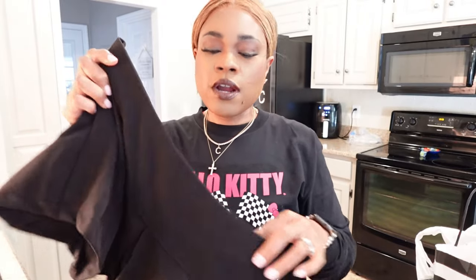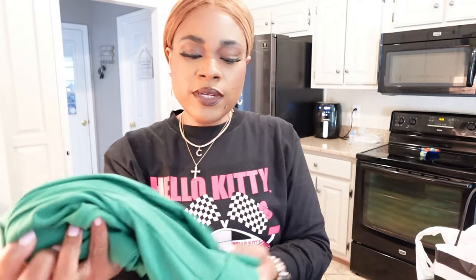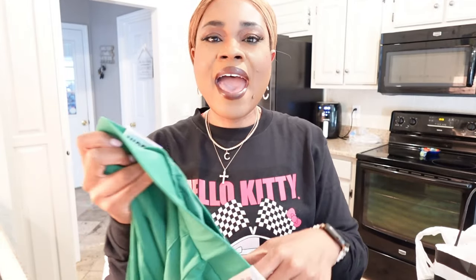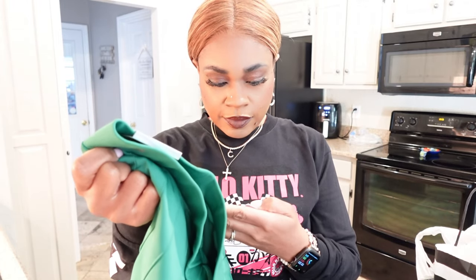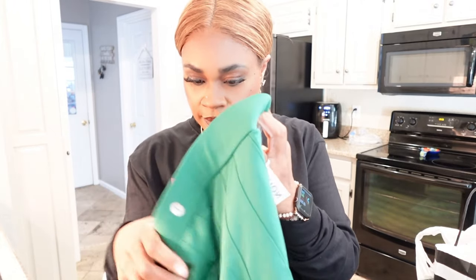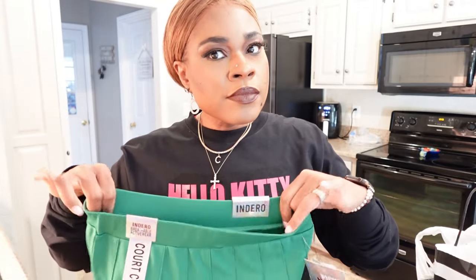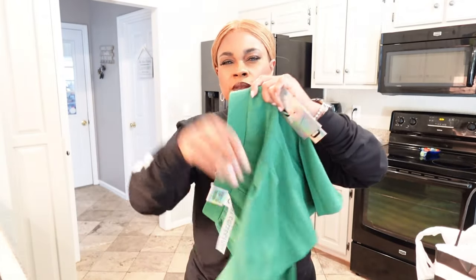I'm going to take this black skort back if you've seen my Target haul — I already have a black skort, so I'll return this one. It was $12.99 but I don't need to keep it. It is a skort and it has a zipper. I also picked up this green one that I am going to keep because I need this color with some shoes that I have. Only $9.99, that's not bad. It's a size large. I love that pretty green — it's a skort with shorts under it.